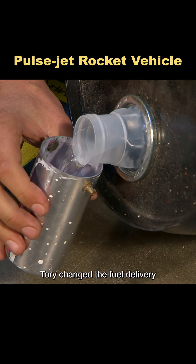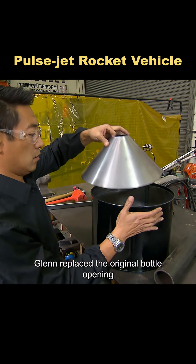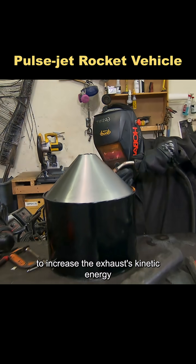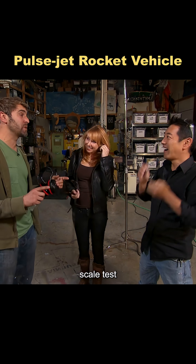To improve combustion efficiency, Tory changed the fuel delivery — loading the methanol into an automatic spray gun so the expelled vapor would burn more completely. Glenn replaced the original bottle opening with a conical nozzle to increase the exhaust's kinetic energy. After optimizing several components, the little car's thrust improved significantly, and they felt the combination was ready for a larger-scale test.